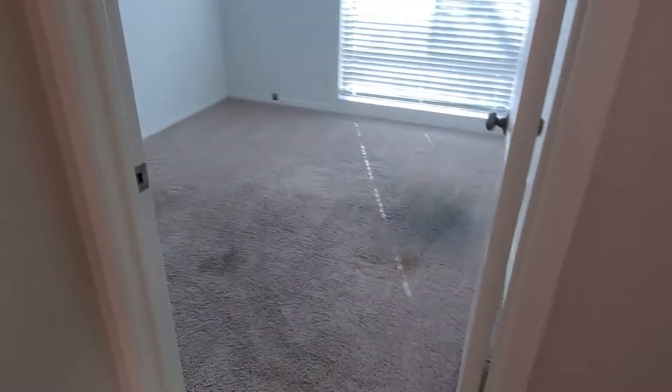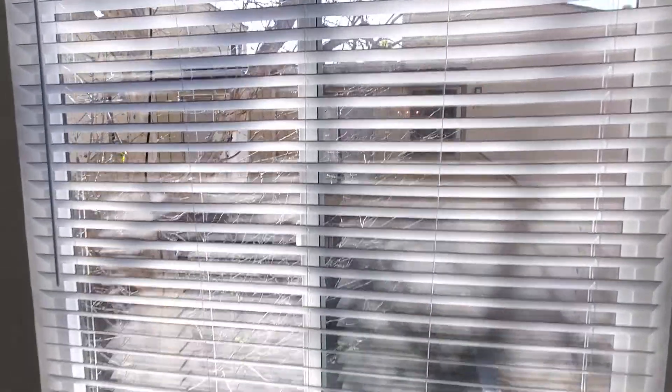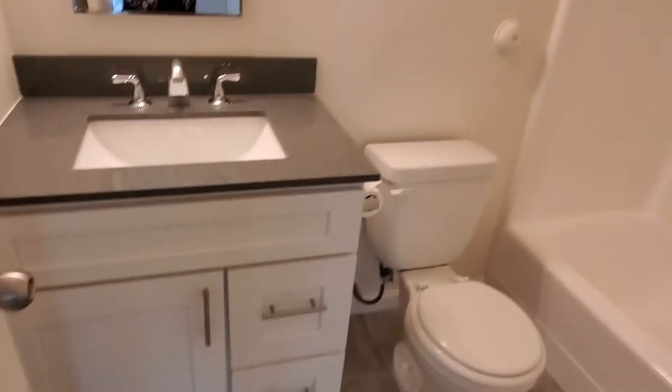Here's the other bedroom — they're about the same size with a nice view out of the window. Then we go right in here to the second bathroom, another upgraded bathroom.